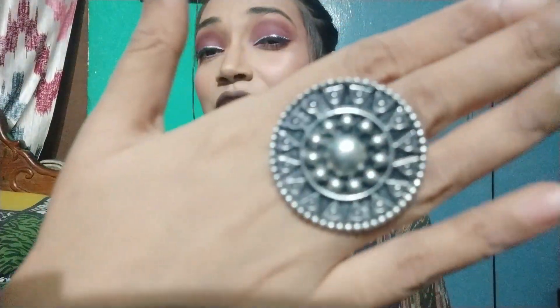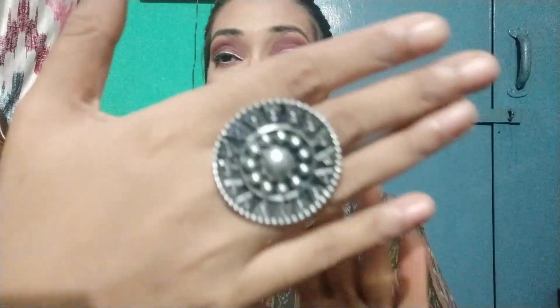Moving to the second product — this ring. This is so freaking pretty. And all the jewelry I'm going to show you right now is under 200 rupees. Yes, you heard it right — under 200 rupees! This has very amazing detailing going on and it looks really pretty.